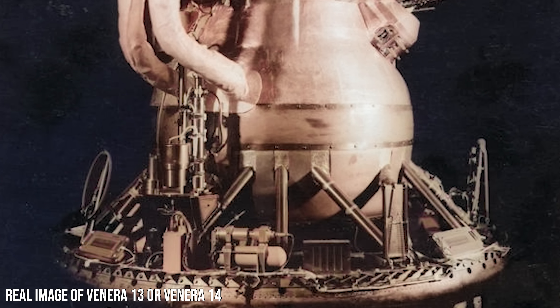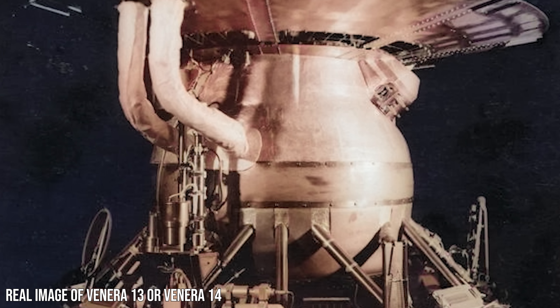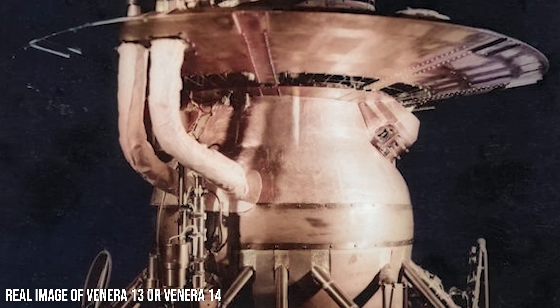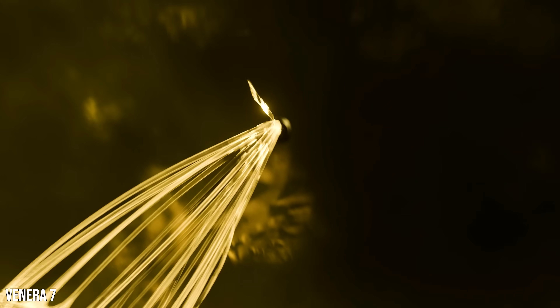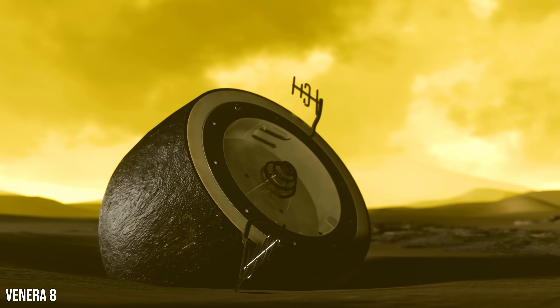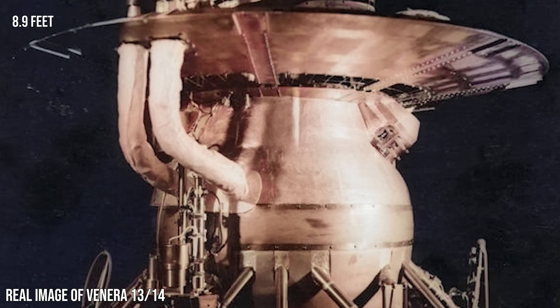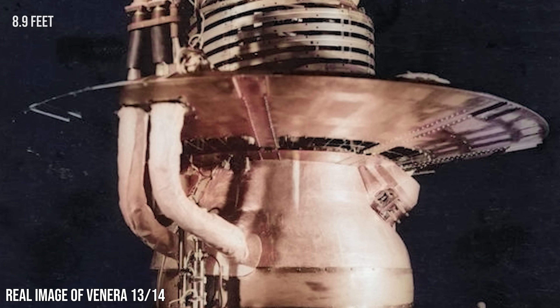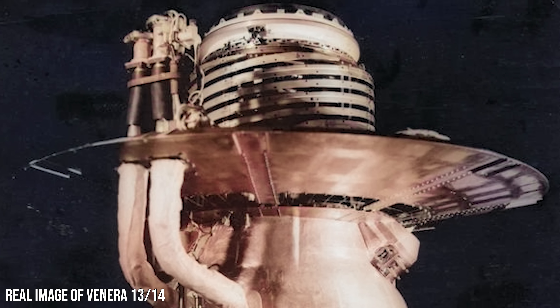Venera 13 and 14 were arguably the most successful missions of the Venera program. They were a culmination of decades of research — a cycle of continuous adaptation based on data and trial and error. These 2.7-metre-tall probes were built for one purpose: to survive for as long as possible where nothing else could.